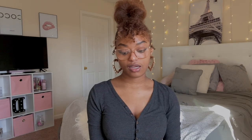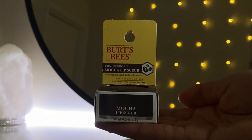The next thing I got is the Burt's Bees Conditioning Mocha Lip Scrub. I was originally looking for the Burt's Bees Chapstick in Pomegranate but that was sold out, so I found this instead. I've never tried this one before, but I looked at the reviews before buying — it has mixed reviews, some people said it worked and others said it didn't. I'm just going to try it on my own and see.